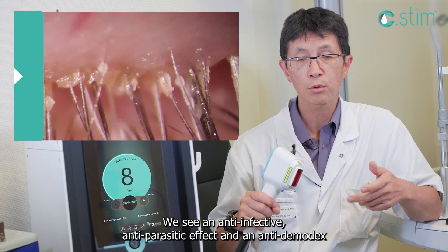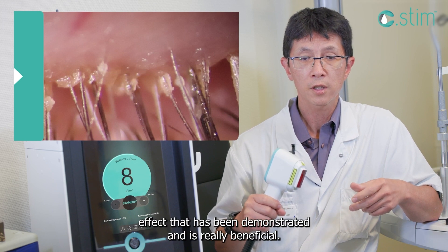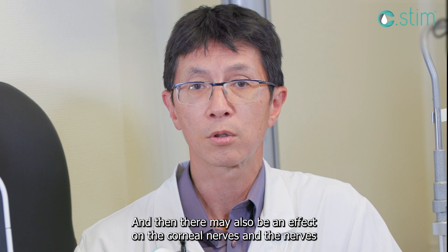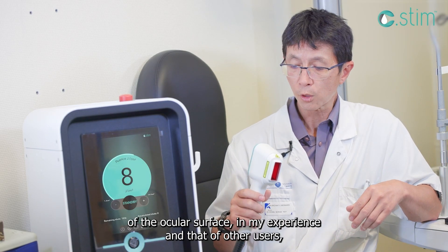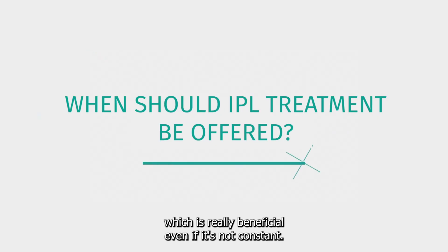We see an anti-infective and anti-parasitic effect, and an anti-demodex effect that has been demonstrated and is really beneficial. There may also be an effect on the corneal nerves and the nerves of the ocular surface — in my experience and that of other users — which is really beneficial, even if it's not constant.